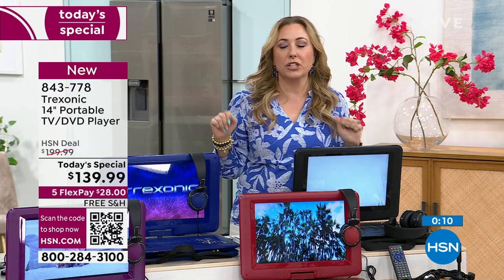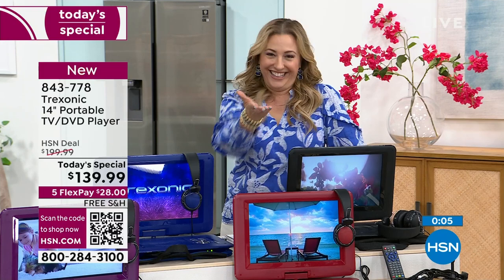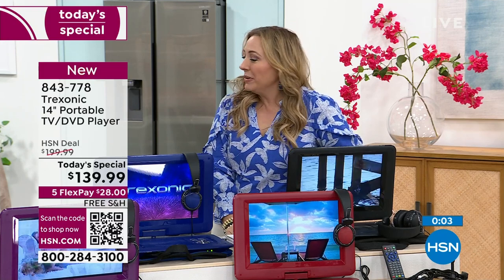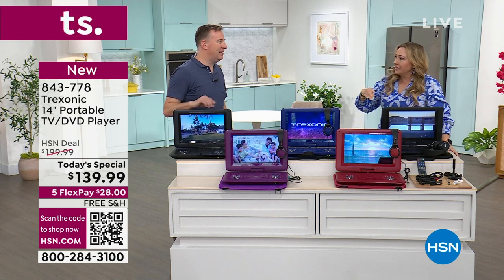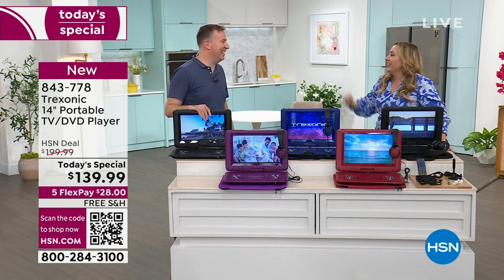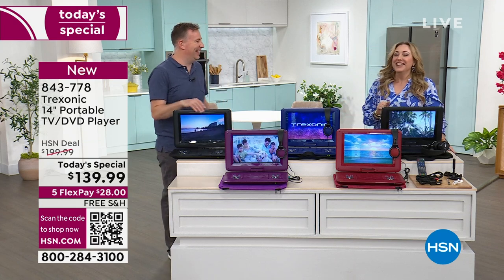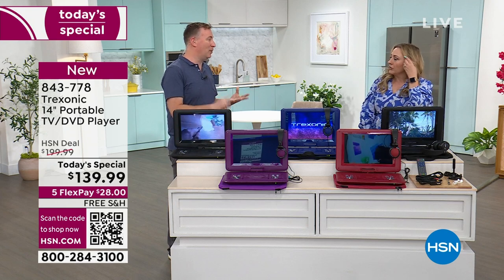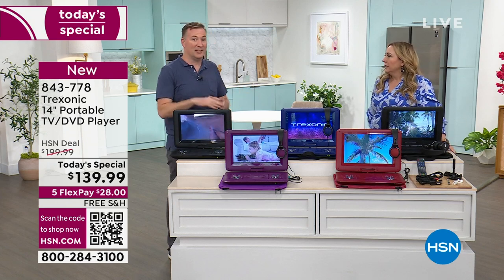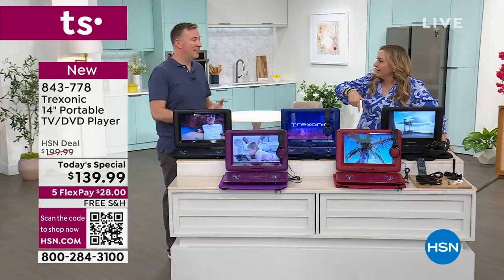Maybe you just want that moment — like when you're in the bathroom taking a bath and you want to watch your favorite romantic comedy. This is pretty incredible — the Treksonic. We had it about three years ago, it was smaller — it was a 12-inch version. This is now the 14-inch version. It costs less money and we're giving you more accessories. Bigger screen, lower price. We've been able to keep the three-hour battery because normally the bigger the screen, the shorter the battery. And the screen itself has gotten so much better.